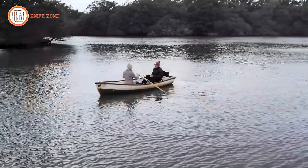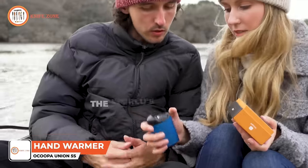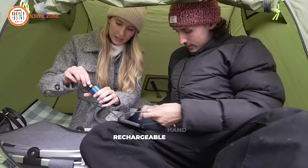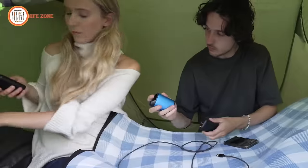Have you ever found yourself in a situation where you were cold with nothing around to warm you up? We've got you covered. Introducing the world's first modular rechargeable hand warmer, the Okupa Union 5 South. As a mobile hand warmer, it efficiently converts electricity into heat, making it perfect for cold outdoor use.